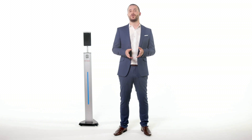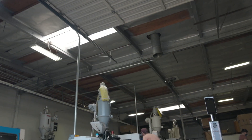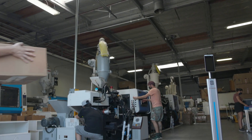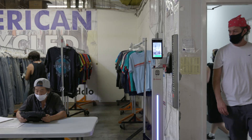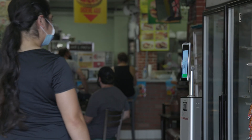Rarely do you find a device which can be utilized in virtually any location in the world — from large corporate offices or factories with high volume employees to small, family-owned cafes and neighborhood shops.